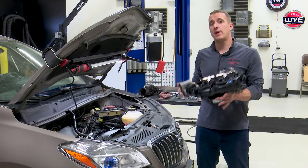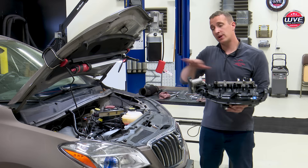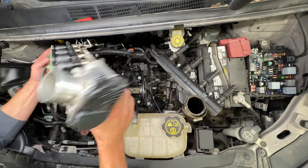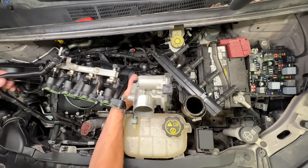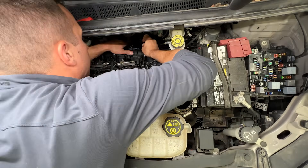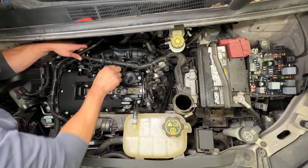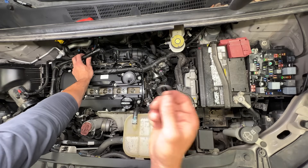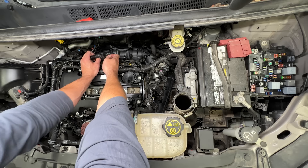Now we've got the valve cover torqued back down and we need to put the intake manifold back on. The new intake doesn't come complete — we had to swap over the throttle body, fuel rail, and MAP sensor. Torque the intake down to 15 foot pounds; there was no sequence listed for this part. Don't forget to install the lower vacuum hose. When putting the PCV hose back on, check that your o-ring didn't fall out — mine did when removing it. Make sure you seat it properly, otherwise you'll have a leak and still get the P0171 lean code.